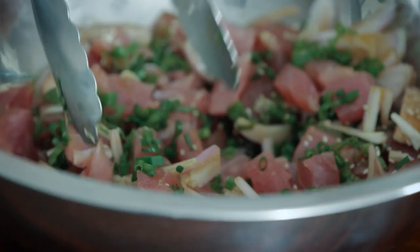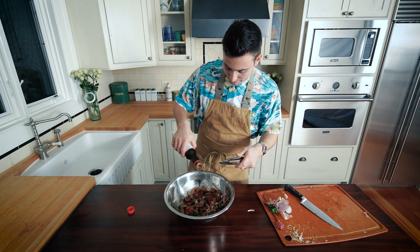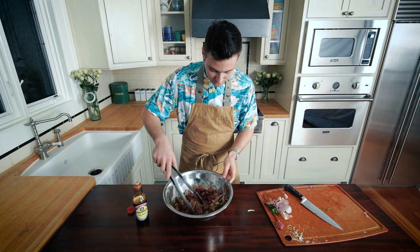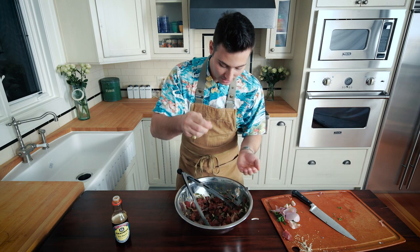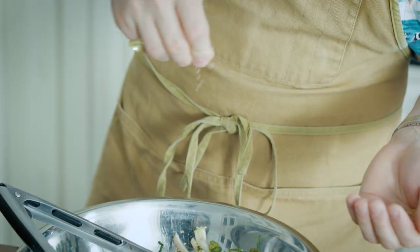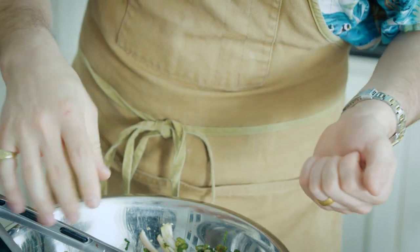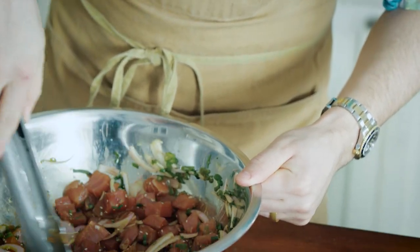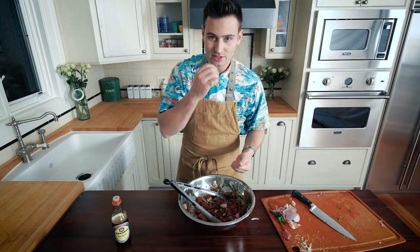I'm going to start tossing this in. It doesn't look like there's too much soy sauce, so I'm just going to keep adding in. Remember, the fish is going to suck up some of that soy sauce. Next, I'm going to take my Hawaiian sea salt and just sprinkle this in — not too much, just a couple pinches. I love using Hawaiian sea salt because regular salt dissolves. With Hawaiian sea salt you get that nice pop.